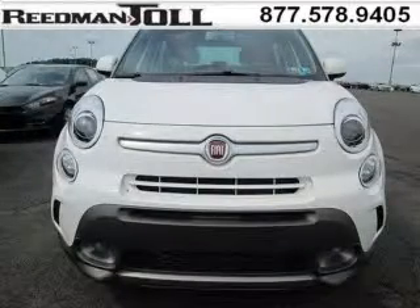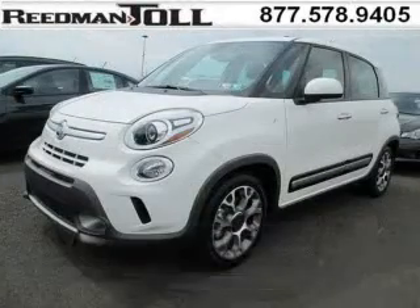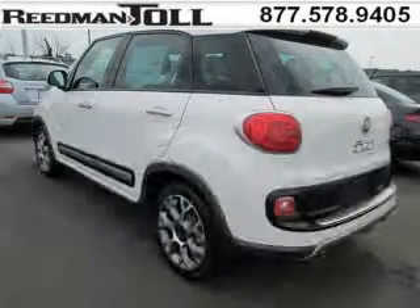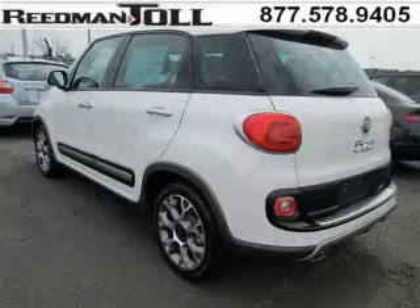This 500L would look so much better with you behind the wheel instead of sitting on our lot. And with climate control, automatic transmission, it's bound to sell fast. The airbags and Dolby stereo only makes it more attractive. Low miles means it's fresh and ready to get out there.